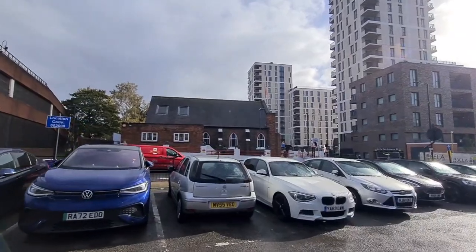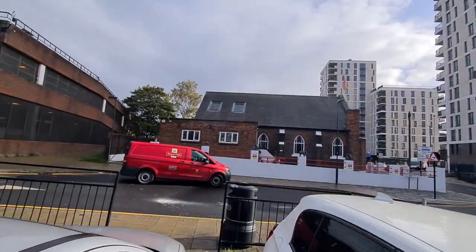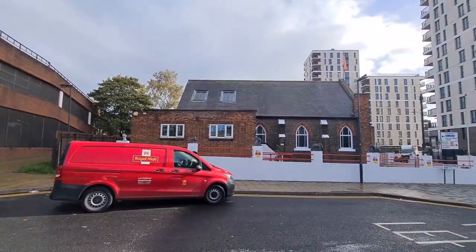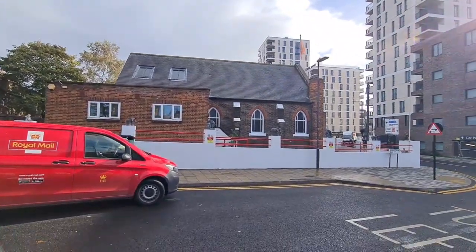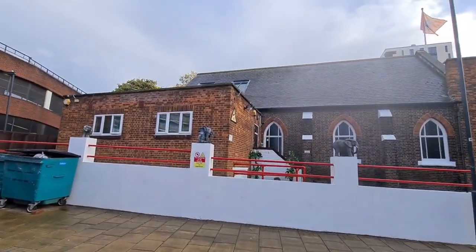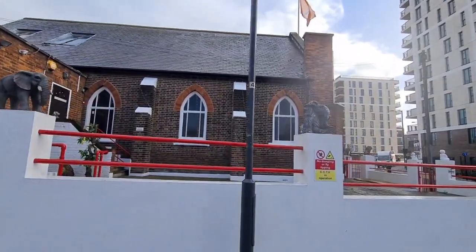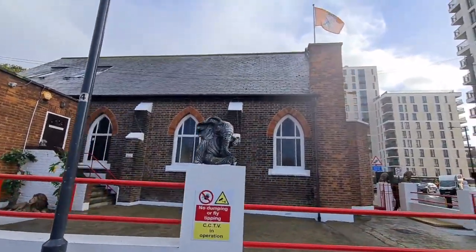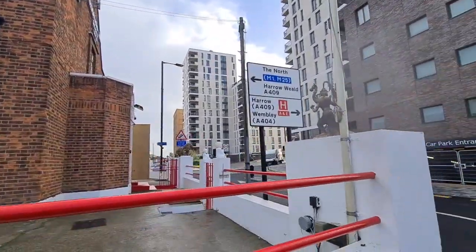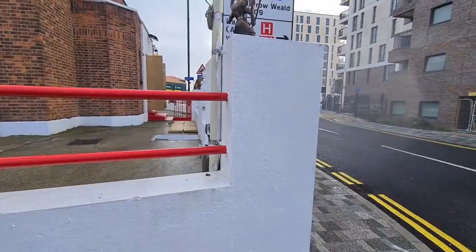Now let's walk towards Siddhashram Shakti Centre. You can see there is a white wall surrounding the building and on each of these pillars there are small elephant statues, and there is a flag on the top of the building. Gladstone Way is the name of this road.